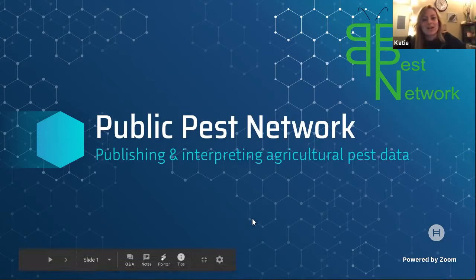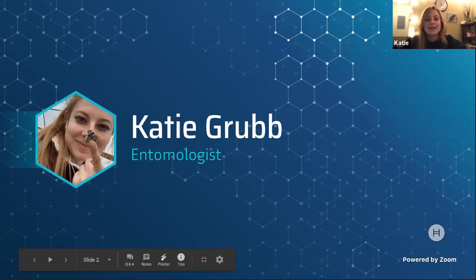So we are the Public Pest Network. To start off, I think we're all going to introduce ourselves. My name is Katie. I am an entomologist at the University of Kentucky getting my master's. I still have about a year left in the program and I do research on reducing toxic pesticide use and improving the sustainability of pest control.